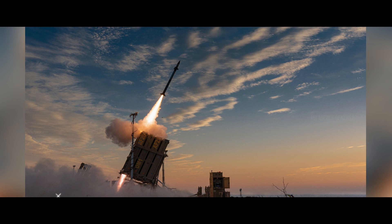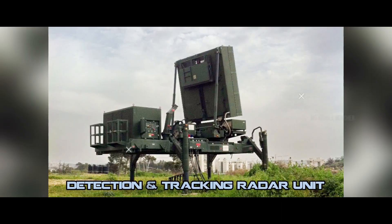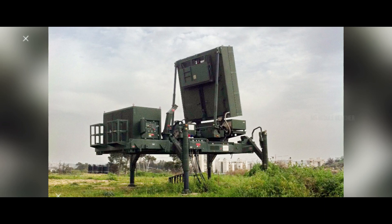There are three components in the Iron Dome air defense system: the Detection and Tracking Radar Unit, the Battle Management and Weapon Control Unit, and the Missile Firing Unit. In the Iron Dome, the radar unit is the ELM-2084 ASA Multi-Mission Radar.